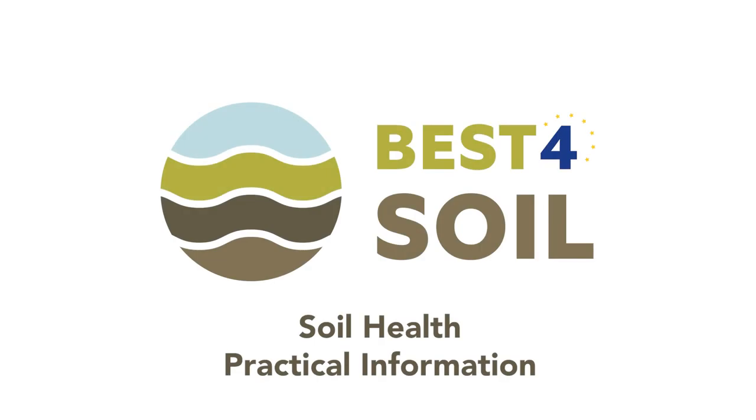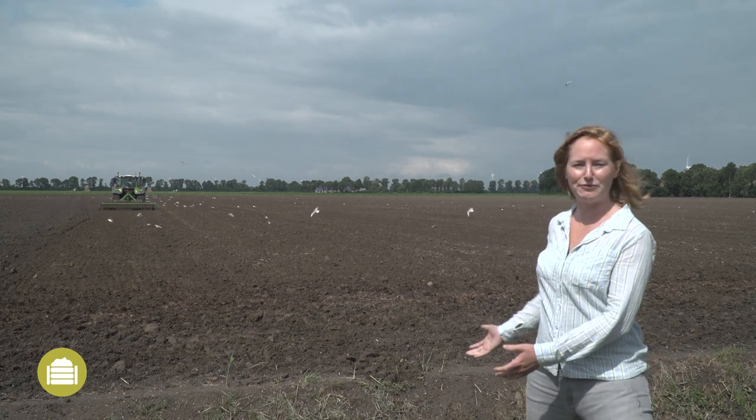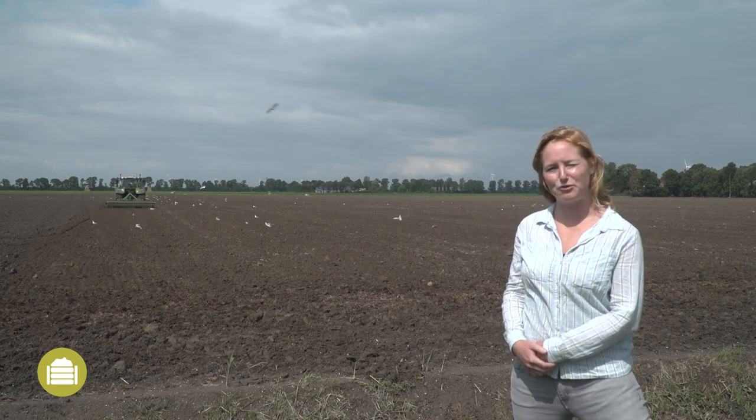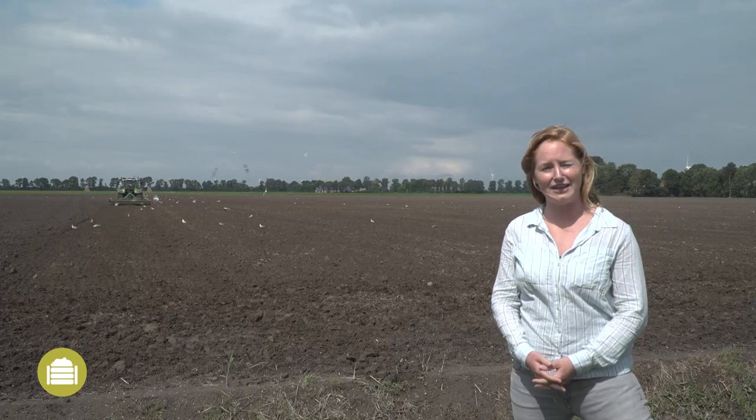Best for Soil. Soil health. Practical information. Hi, I'm Saskia. A healthy soil is good for the productivity and qualitative crops. We're here in Swifterbant, where just the preparations are being taken to sow a green manure, one of the ways to make and keep a soil healthy.